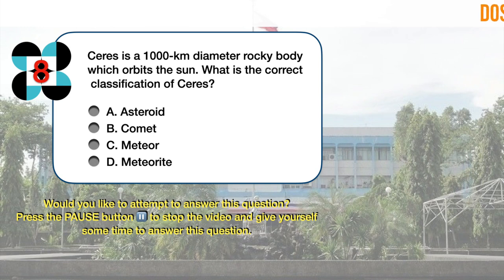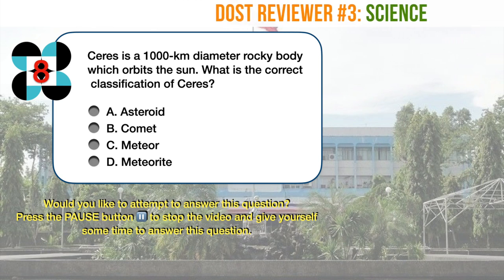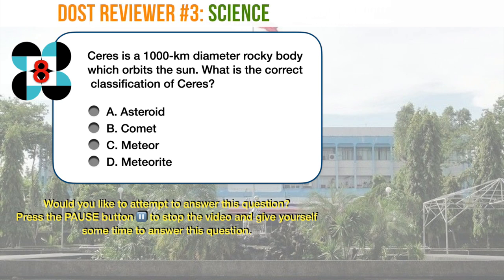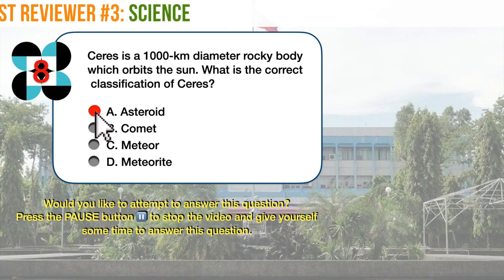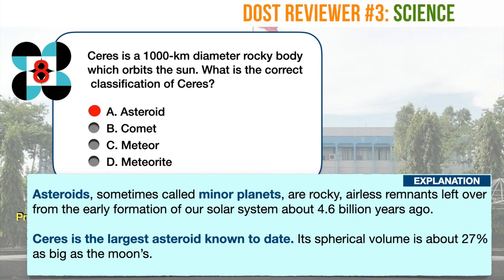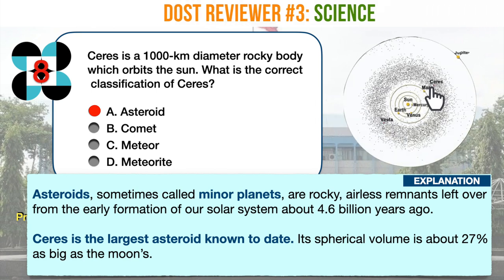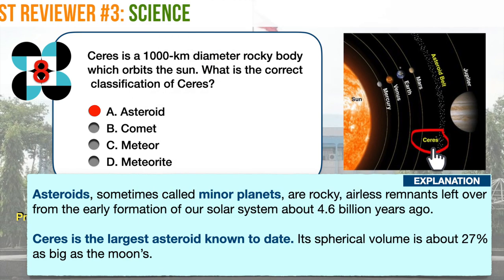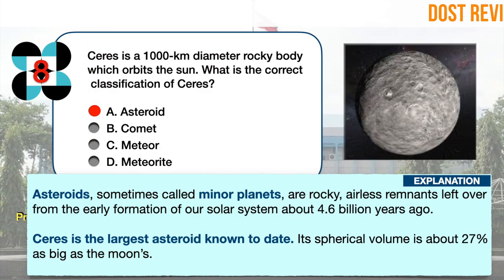Science question number 8. Ceres is a 1,000 km diameter rocky body which orbits the sun. What is the correct classification of Ceres? A. Asteroid. B. Comet. C. Meteor. D. Meteorite. The correct answer is A, asteroid. Asteroids, sometimes called minor planets, are rocky, airless remnants left over from the early formation of our solar system about 4.6 billion years ago. Ceres is the largest asteroid known to date, roughly as big as Alaska, and its spherical volume is about 27% as big as the moon's. Ceres is so much bigger and different from its neighbors that scientists classified it as a dwarf planet in 2006.